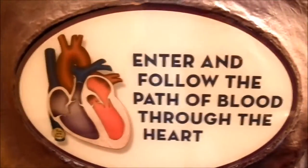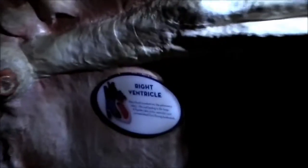Follow the path of love through the heart. Isn't this the best? Right — electrical system, atrioventricular node, tricuspid valve, the right ventricle. Look at this. This is definitely built for a more slender generation. Pulmonary valve, main pulmonary artery.